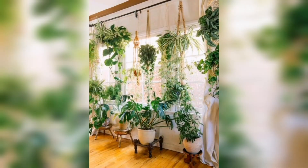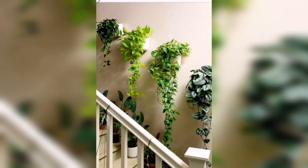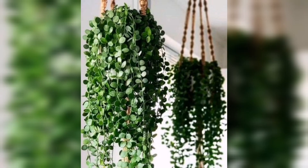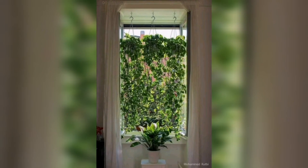Let's get started. Are you looking to add a touch of natural beauty and vibrant life to your indoor space? Look no further. Our captivating video on indoor hanging plants and blooms is here to guide you on an inspiring journey of botanical wonder.